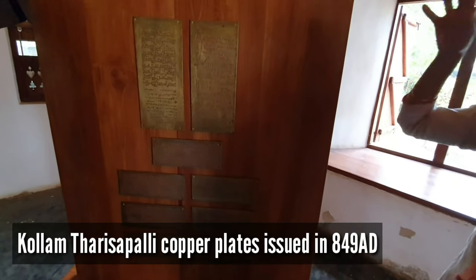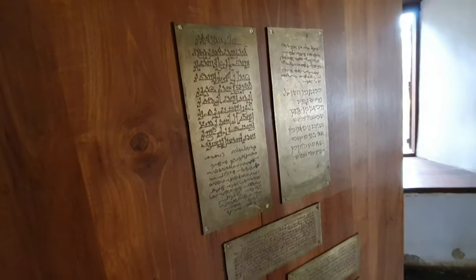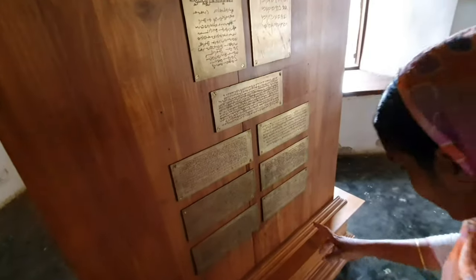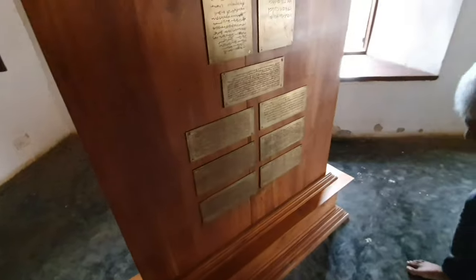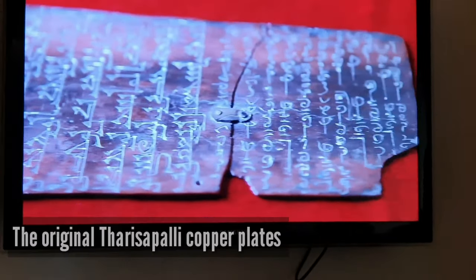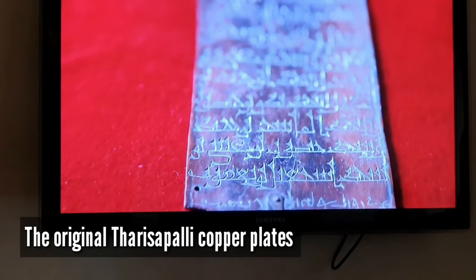These are Kollam Tarisapalli copper plates. In 849 AD, Chera King Stanu Revi Verma issued this copper plate grant to Suryum Church in Kollam. The royal charter is engraved in Old Malayalam in Wattarithu and Granda scripts. Among the 25 undersigned, four of them were Jews who signed in Hebrew script. This shows how Jews were received and treated well in Kerala. In addition, 10 Christian names in Pahlavi script and 11 Muslim names in Arabic script are engraved.